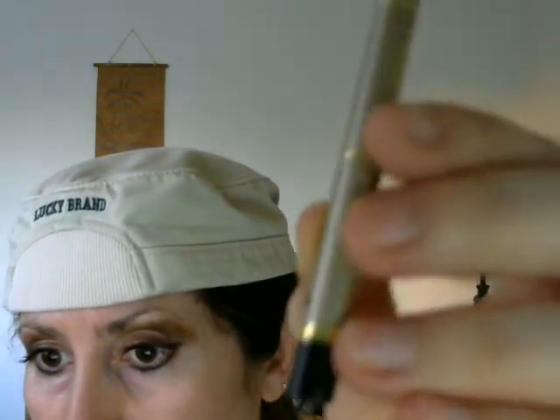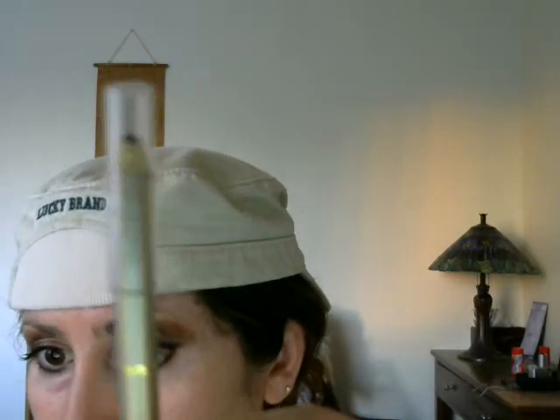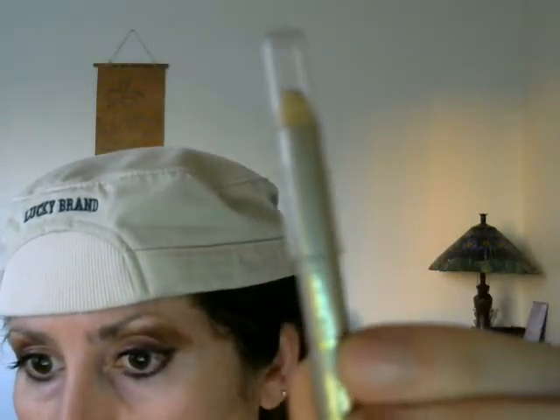What else did I get? I got this pencil today — this black makeup pencil. I already tried it and it's really good. And it's also L'Oreal.